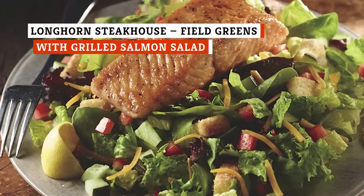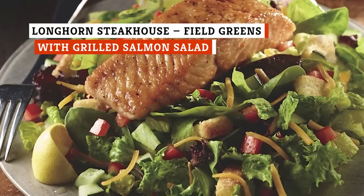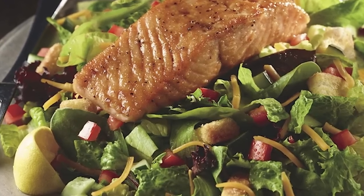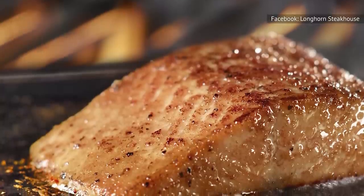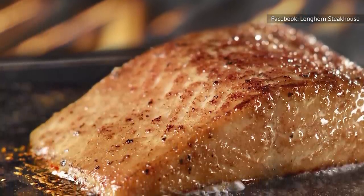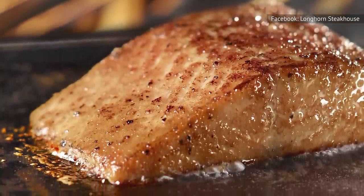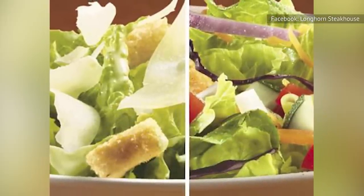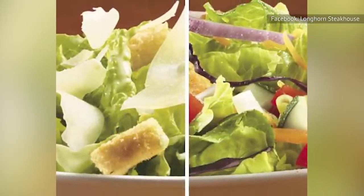Longhorn Steakhouse's Farm Fresh Field Greens with Grilled Salmon Salad leans into the salmon side of this meal, offering it with a bourbon marinade that imparts a smoky, sugary flavor. The salad is no slouch, however, as its greens, fresh cucumbers, diced tomatoes, and cheddar shreds keep things interesting without overpowering the protein.